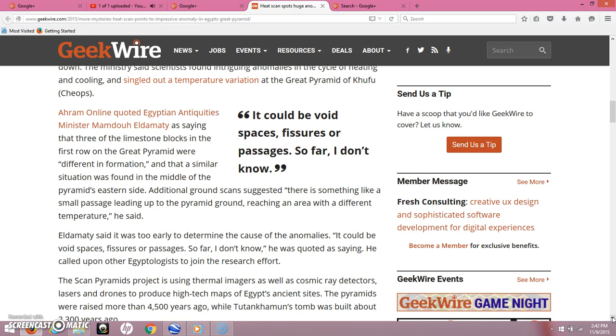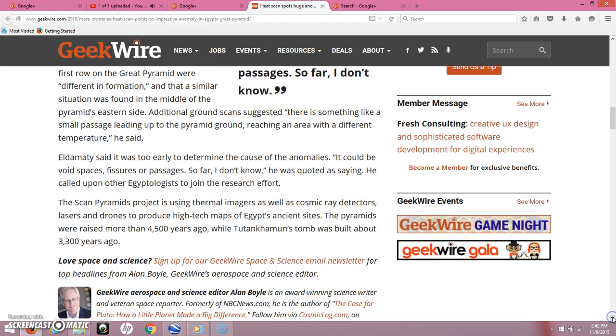He called upon other Egyptologists to join the research effort. The Scan Pyramids project is using thermal imagers as well as cosmic ray detectors, lasers, and drones to produce high-tech maps of Egypt's ancient sites. The pyramids were raised more than 4,500 years ago, while Tutankhamen's tomb was built about 3,300 years ago — though that 4,500-year figure is all speculation.